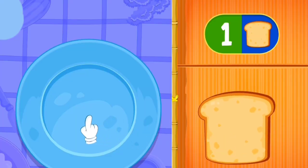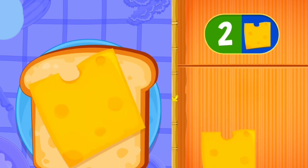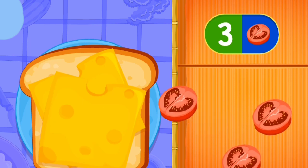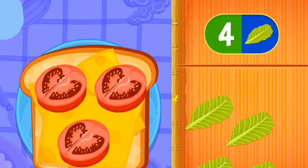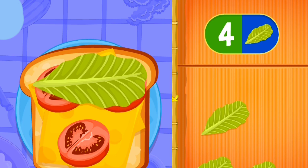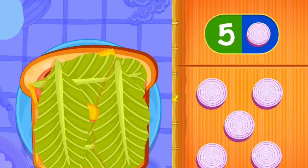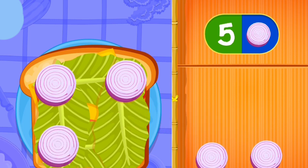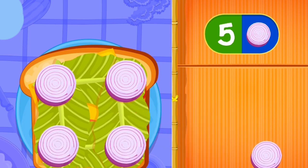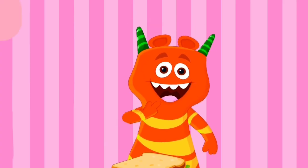Now, let's make a sandwich! One slice of bread! Two slice of cheese! Three tomato slices! One, two, three, four, and five! One, two, three, four, and five! The smoothie slices! One, two, three, four, and five! Now, we have our sandwich! Mmm, yum, yum!